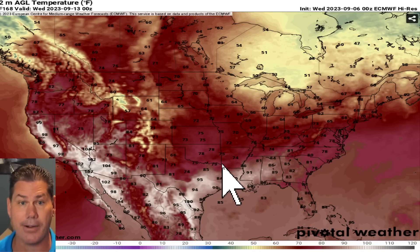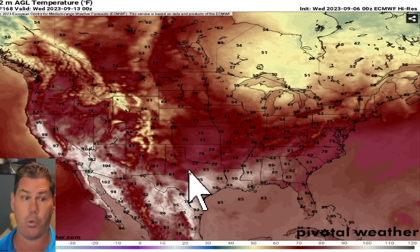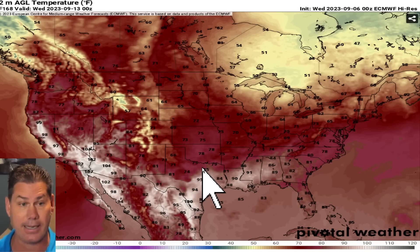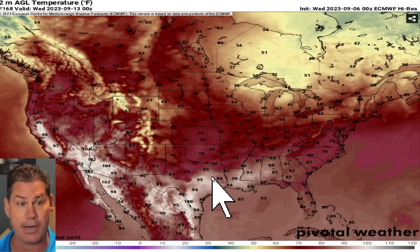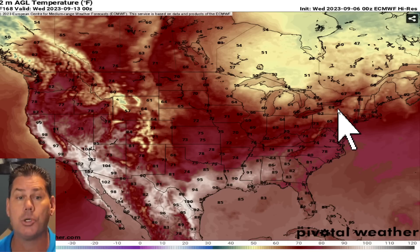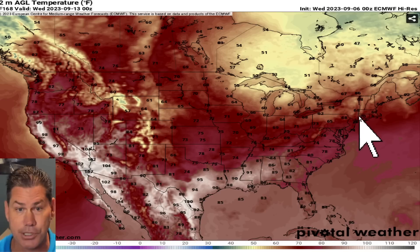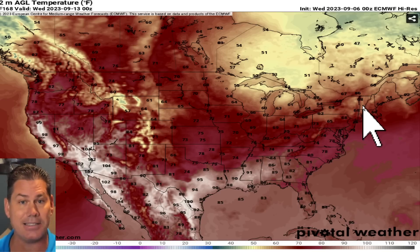We've got cooler air heading in next week — that's for certain — with cooler temperatures, almost a 20-degree drop in a good part of the South. We're going to be experiencing widespread triple digits shattering record highs in some areas over the next couple of days, but those will be replaced by much cooler air. Look at those highs in the Northeast where you're baking right now — you're going to be replaced with temperatures in the 60s heading into the middle of next week.